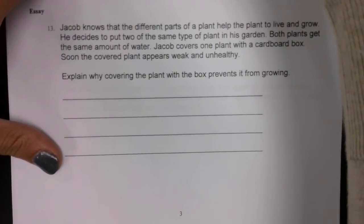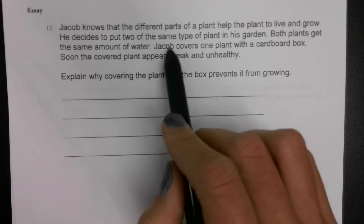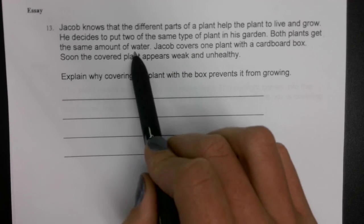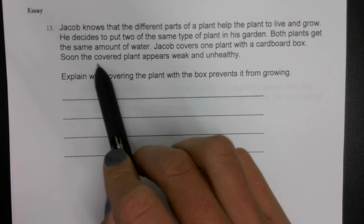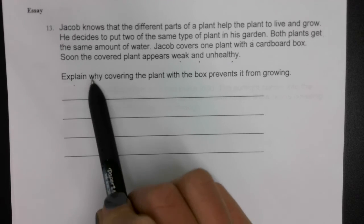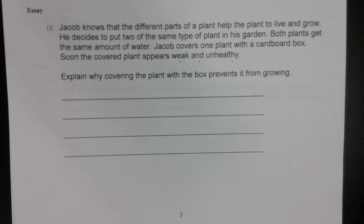Jacob knows that the different parts of a plant help the plant live and grow. He decides to put two of the same type of plant in his garden. Both plants get the same amount of water. Jacob covers one plant with a cardboard box. Soon the covered plant appears weak and unhealthy. Why? Explain why covering the plant with a box prevents it from growing. What happened? Why couldn't the plant grow?